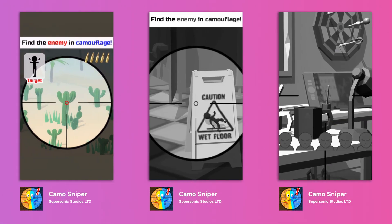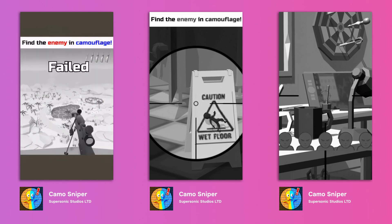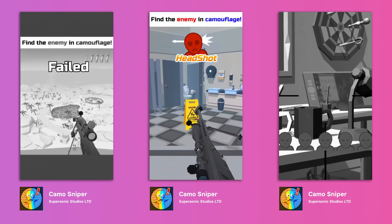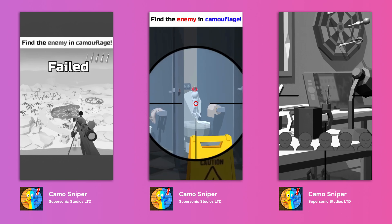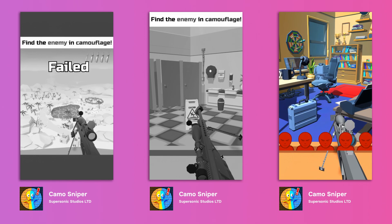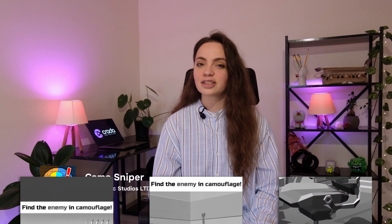Camera Sniper by Supersonic Studios Ltd got over 3.5 million installs in May. It has cool mechanics for shooters as well as for other mid-core and hardcore games in general. The main thing is to remember about policy.